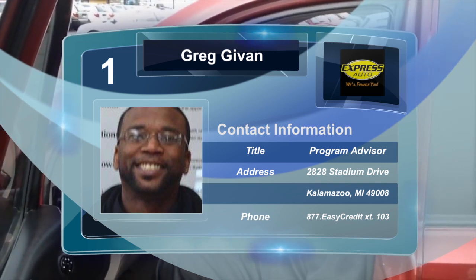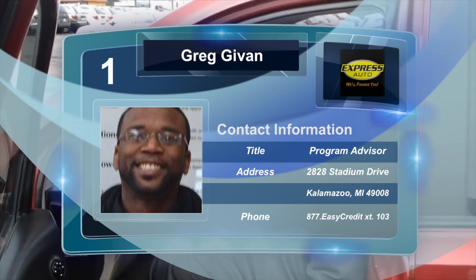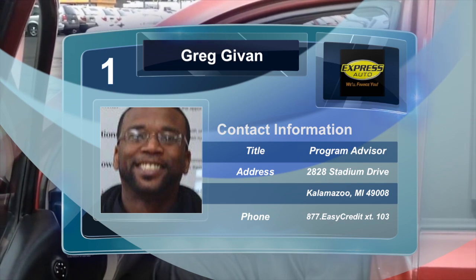I look forward to seeing you down here. You can reach us at 1-877-EZ-CREDIT, extension 103 for Greg. Have a great day, and I look forward to hearing from you soon.